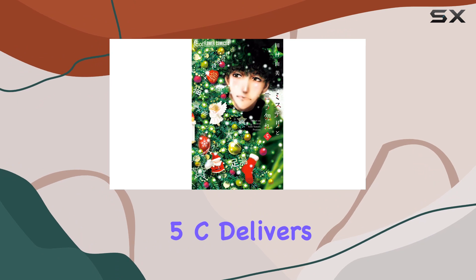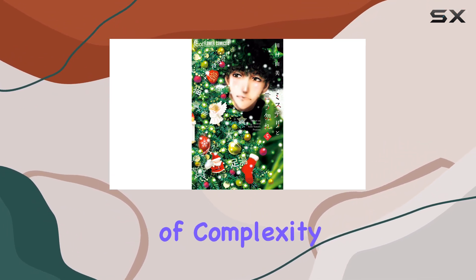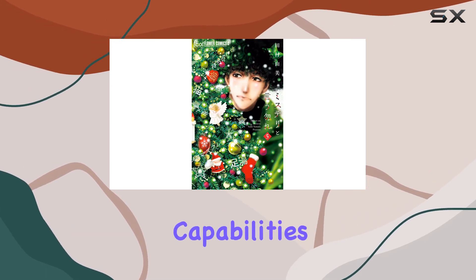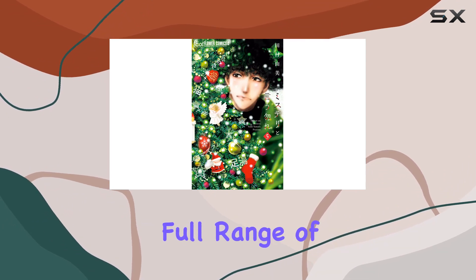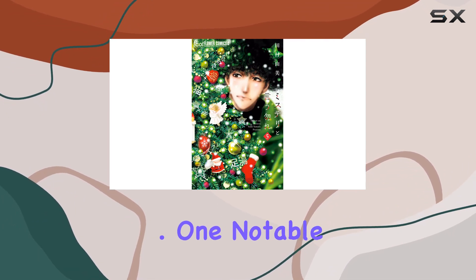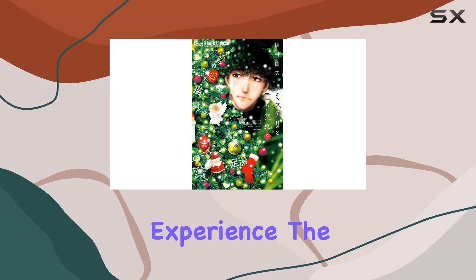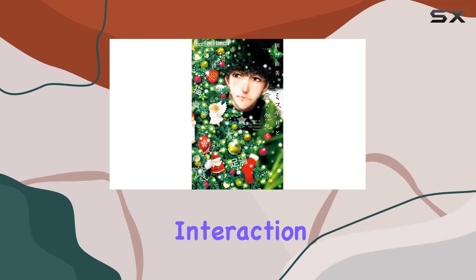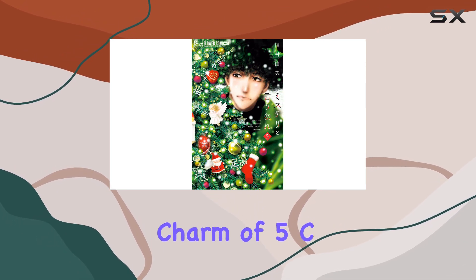Moving on to functionality, 5C delivers on its promise. The interface is user-friendly, although it takes some time to grasp the full range of options available. One notable aspect enhances the overall experience, adding an element of surprise and making each interaction with the product unique. However, it may take a bit of trial and error to master, adding to the mysterious charm of 5C.